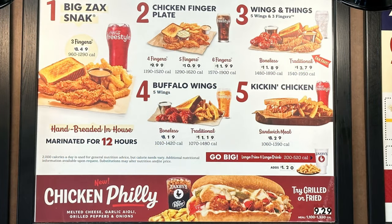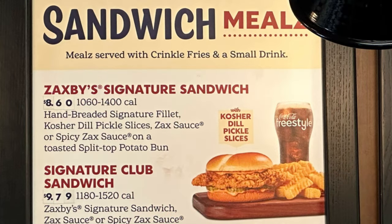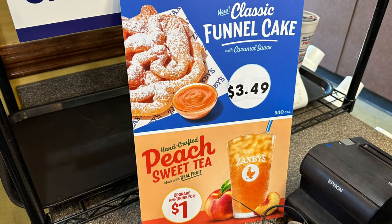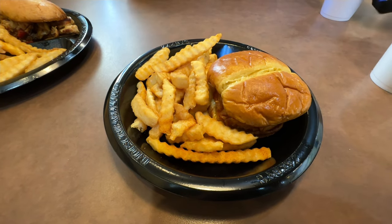We came in for the new chicken Philly — we're going to get the grilled one. It's $9.29 for a combo, and they marinate their chicken for 12 hours. I'm going to try their spicy signature sandwich, that's $8.60 for a combo. We also picked up some classic funnel cake for $3.49 and the peach sweet tea. The food came and it came fast.